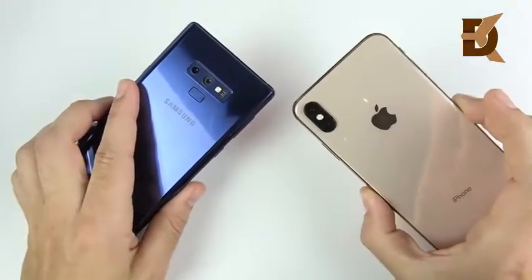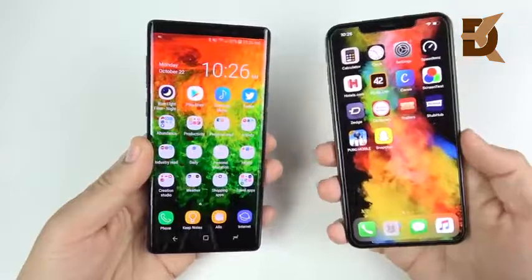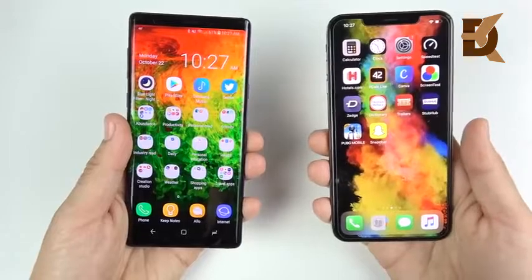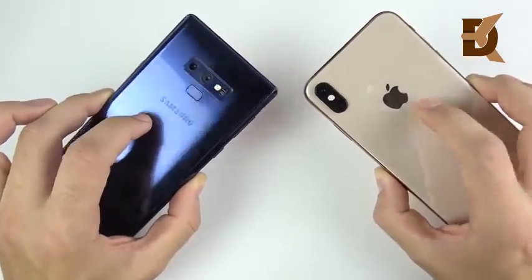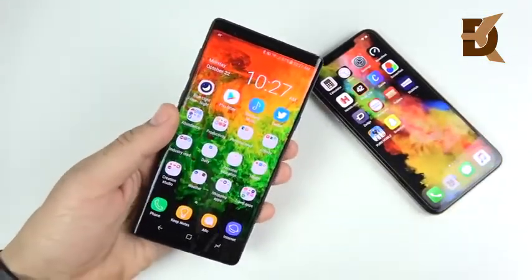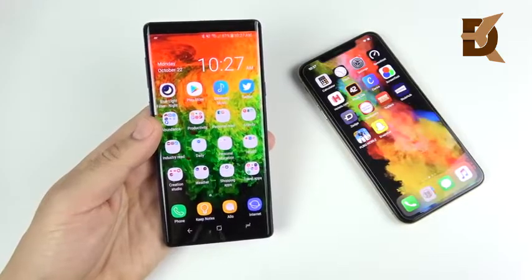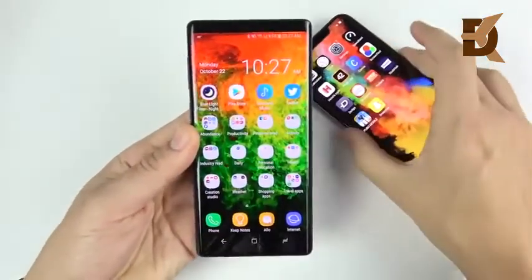I'm choosing the Note 9 over the iPhone 10s Max. Before we get started, I want to mention I paid full retail value for both of these phones — they're unlocked devices, not carrier subsidized. This is a 512GB Note 9 and a 256GB iPhone 10s Max. Neither phone was sent by either company, so this is not a paid review. This is my totally subjective experience. If you want a more objective review, check out my 'Should You Buy' video, but here I want to share my personal take on why I'm choosing the Note 9.